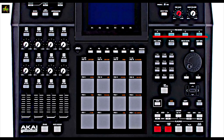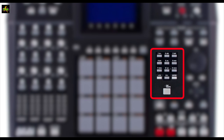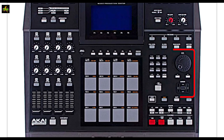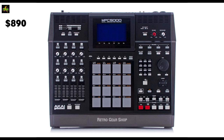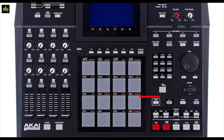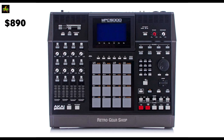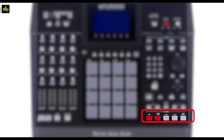We also get our data entry pads right there, along with plus, minus, enter, and tap tempo on the bottom. To the right of that, we have our data wheel, plus or minus buttons, and cursors — up, down, left, right. Under this section we have main, the mode button, shift, and undo. Next, we have our locate section where I can locate by step or by bar and set my locate point. And of course we have our transport section for playing back — record, overdub, stop, play, and play start.